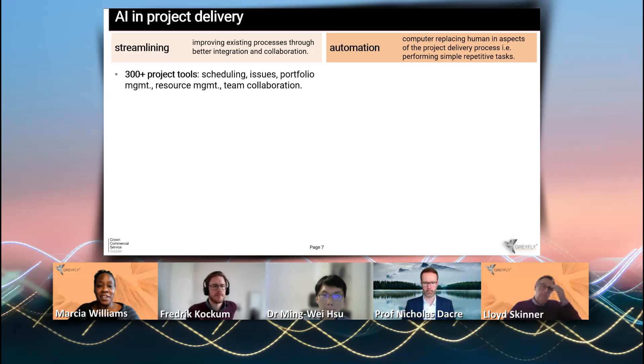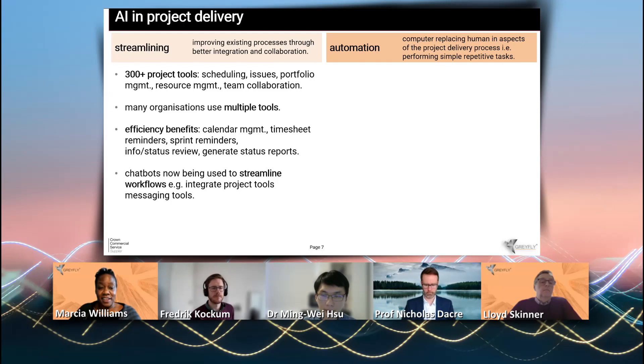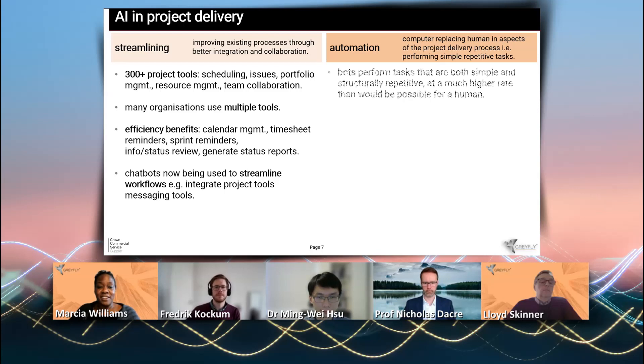Streamlining is where AI is used to improve an existing process through better integration and collaboration. There are over 300 project tools in this space, helping to streamline processes such as scheduling, portfolio management, and resource management. The main benefit organizations get from these tools is efficiency — in managing calendars, timesheets, and so forth. Chatbots are being used increasingly to streamline workflows, with approval workflows being a good example.